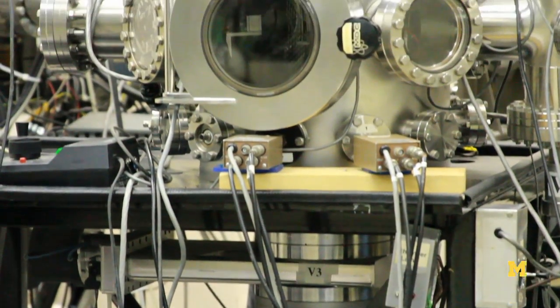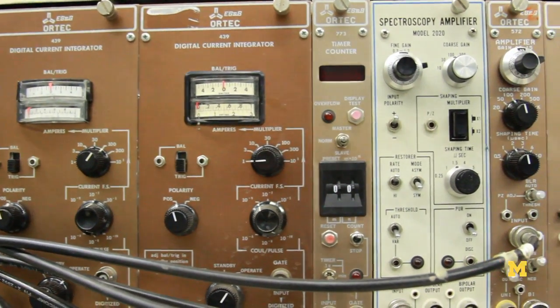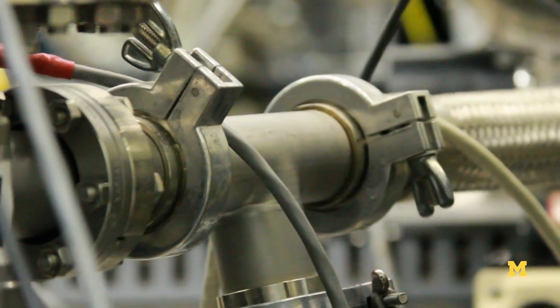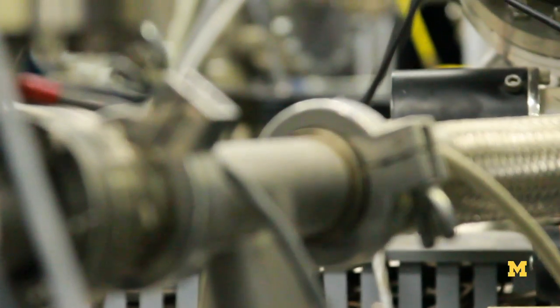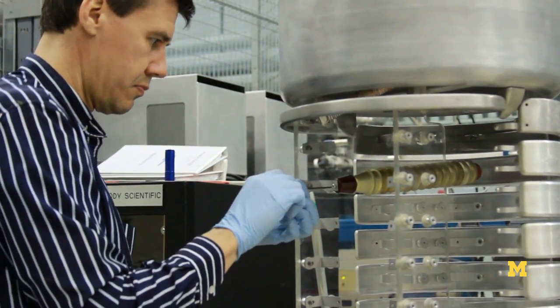Our approach is to use ion accelerators like the one sitting behind me here. We simulate radiation effects in a reactor using this accelerator, and we simulate the temperatures that can cause damage at higher damage rates. The challenge is figuring out how to conduct an irradiation such that the resulting material structure looks the same after our irradiations as it does in a reactor. If we can do that, we'll be able to attack these problems much quicker and develop materials and new concepts much quicker.